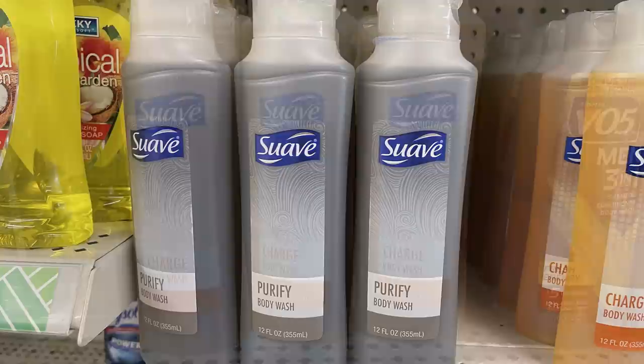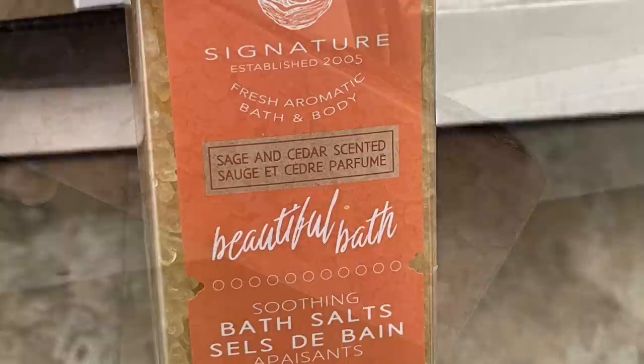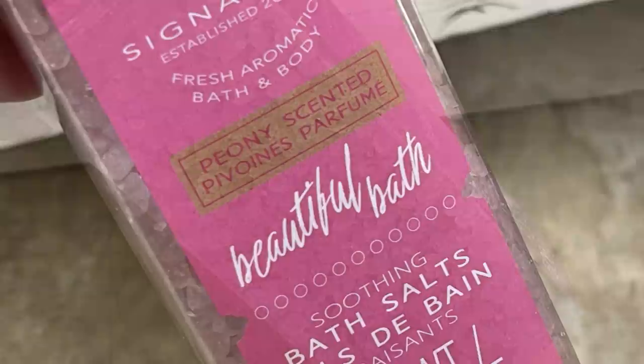They also had the bath crystals which were new this week. This one's called the rose scented and you get the darker pink bath salts. In the orange container this was the sage and cedar scent, the purple was the lavender, and then the light pink one is the peony scented. Those are nice large bottles and the labeling is really pretty. They also had their contact cases - they had some new ones in this week that I hadn't seen before.